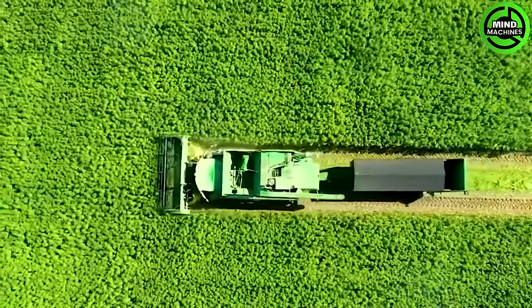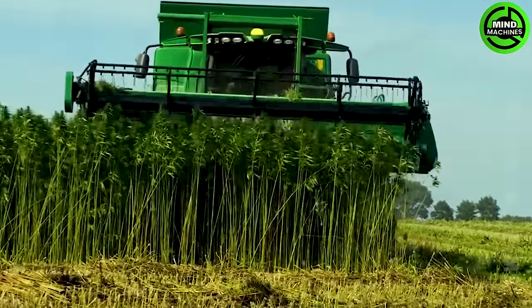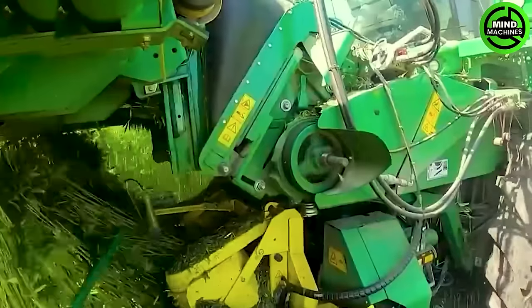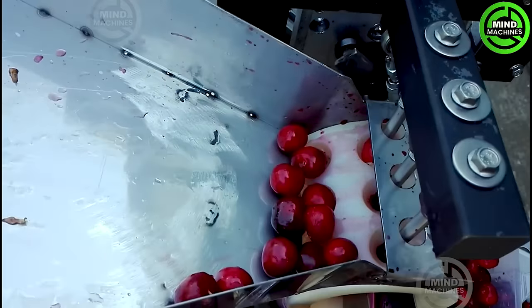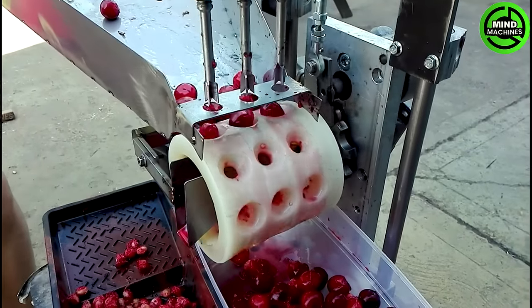Here's a John Deere harvesting hemp — the machine separates the tops and the leaves from the fiber-rich stems in one pass. And here's a simple tool for separating cherry pits.